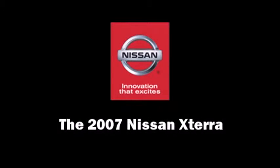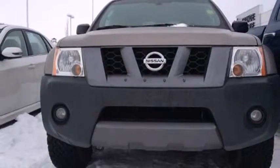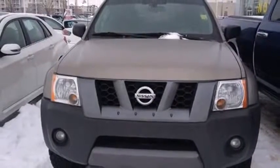Step into the 2007 Nissan XTERRA. Under the hood, you'll find a six-cylinder engine with more than 250 horsepower, providing a smooth and predictable driving experience.